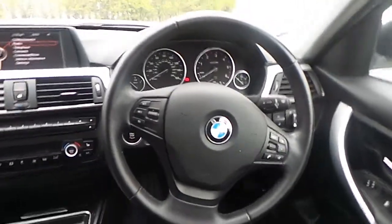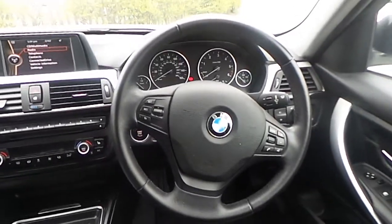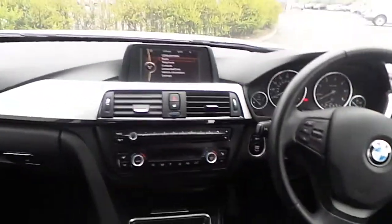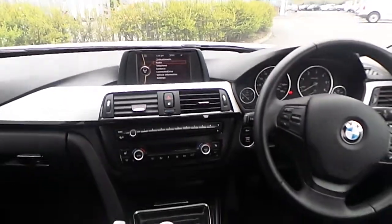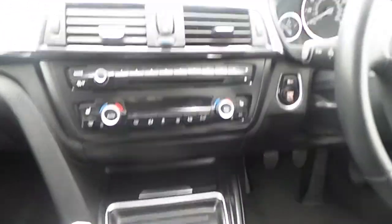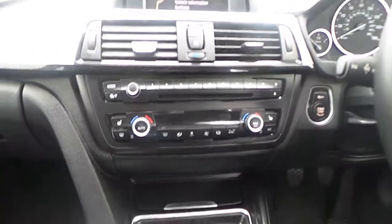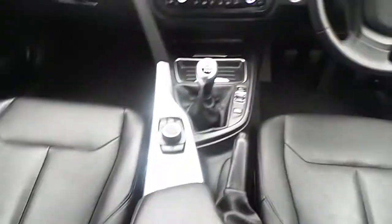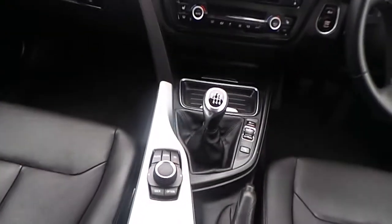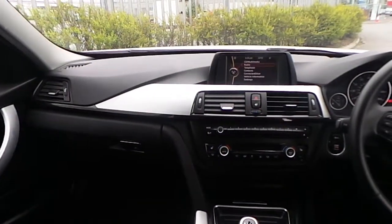We have automatic headlights with automatic wipers and a multifunction steering wheel with Bluetooth and cruise control. We have an iDrive screen with multimedia, radio, and telephone. We also have air conditioning with front heated seats and the iDrive controller.